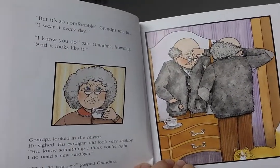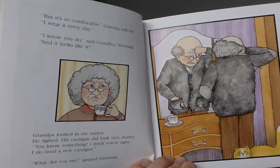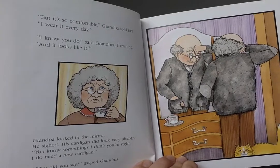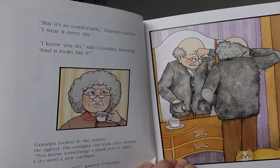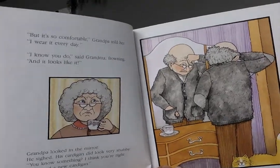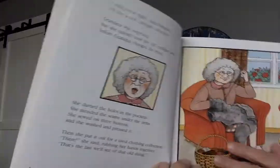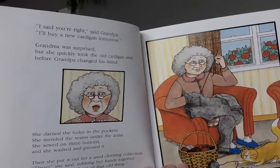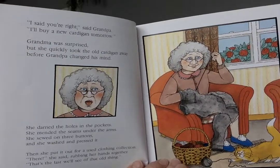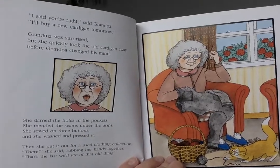'But it's so comfortable,' Grandpa told her. 'I wear it every day.' 'I know you do,' said Grandma, frowning, 'and it looks like it.' Grandpa looked in the mirror. He sighed. His cardigan did look very shabby. 'You know something? I think you're right. I do need a new cardigan.' 'What did you say?' gasped Grandma. 'I said you're right,' said Grandpa. 'I'll buy a new cardigan tomorrow.' Grandma was surprised, but she quickly took the old cardigan away before Grandpa changed his mind.